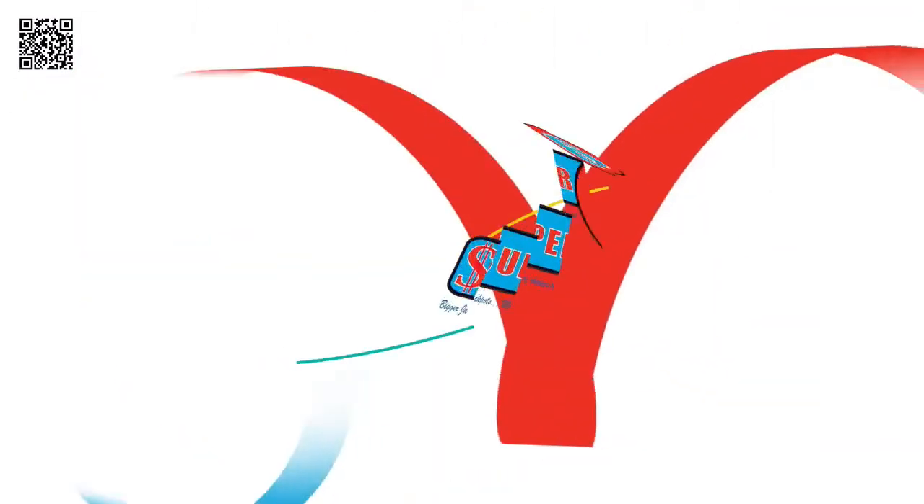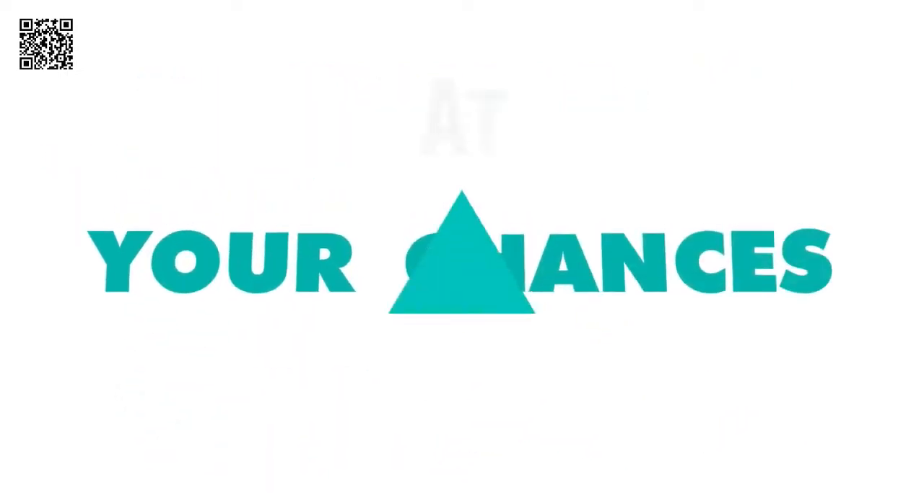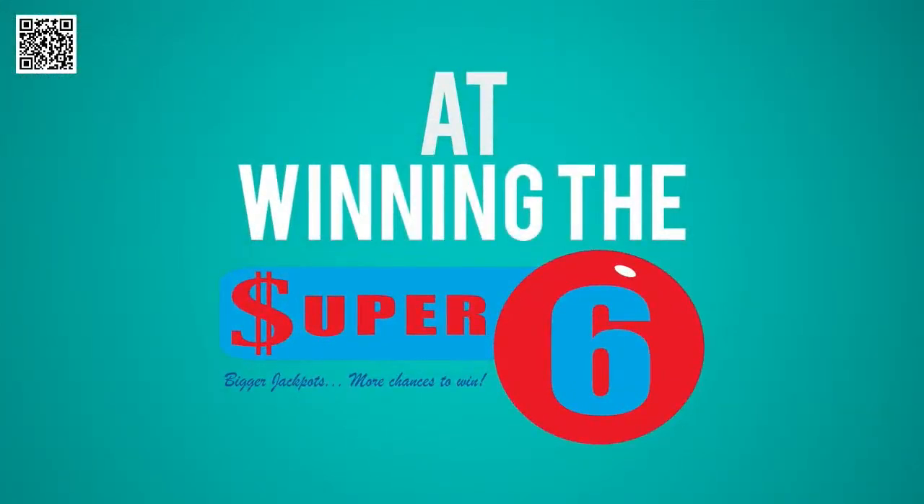Great news about Super 6! You can play Super 6 combo bets to increase your chances at winning the Super 6 jackpot. Here's how.